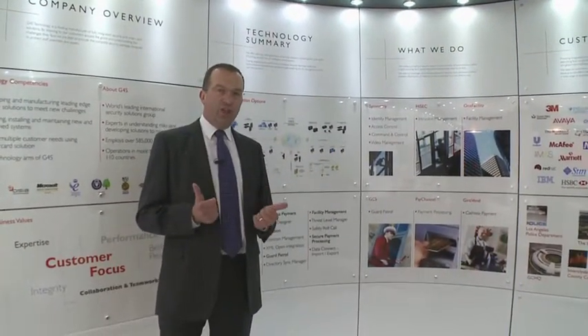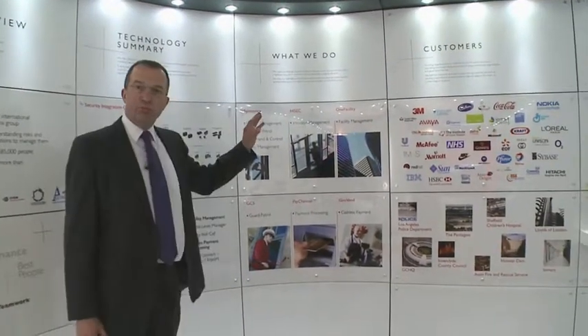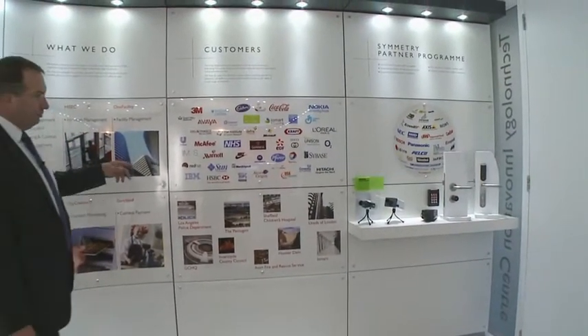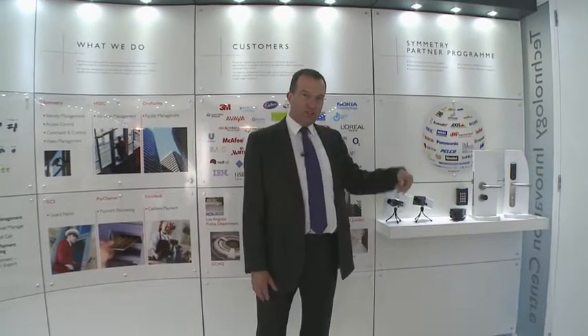It's a big help for customers so they can see how we integrate the different products together. This part of the room tells people about all our different products, who our customers are, and some of the different products we integrate together to make an integrated security system. Let's have a look around the main room.